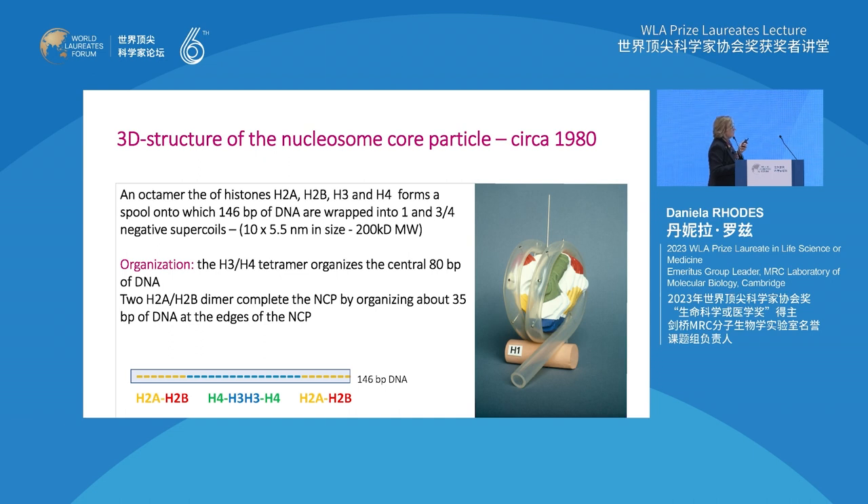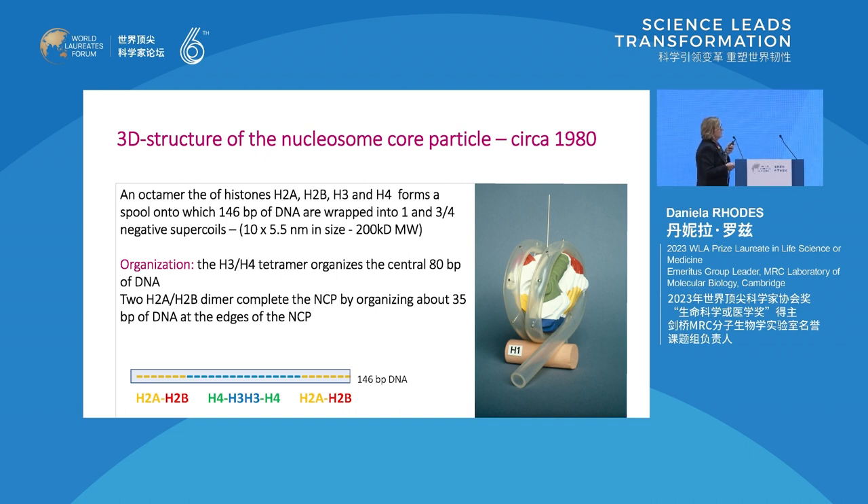There is a fifth histone that closes the nucleosomes. What came from the structure is that the H3-H4 tetramer organizes the first central superhelical turn, and the H2A-H2B dimer organizes about 35 base pairs at each end of the nucleosome.